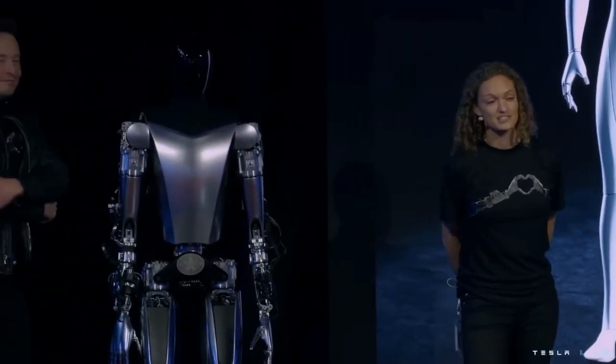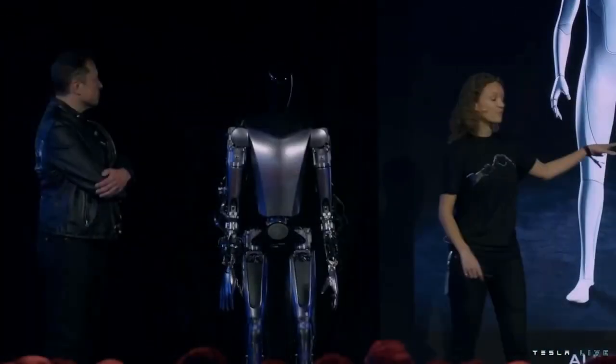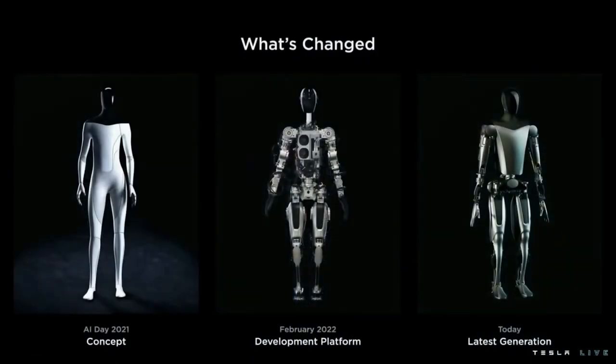You've seen a couple of robots today. That robot that came out and did the little routine for you — we had that within six months. We've been working on software integration and hardware upgrades over the months since then. But in parallel, we've also been designing the next generation — this one over here.